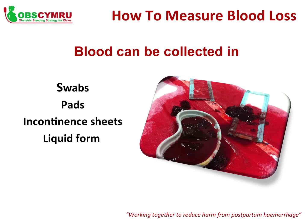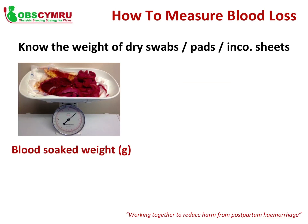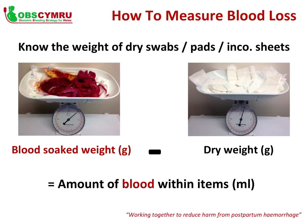Blood can also collect in suction canisters, under-buttock drapes, or as clots. The dry weight of all swabs, pads and incontinence sheets needs to be known to calculate the amount of blood held within a blood-soaked item — refer to the OBS Cymru Guidance Sheet for dry weights. Weigh all blood-soaked items, then subtract the dry weight of each item. The remaining grams equal the millilitres of blood lost.